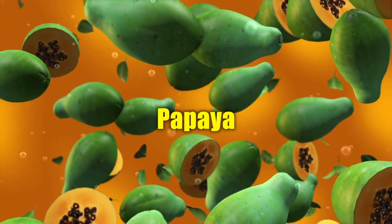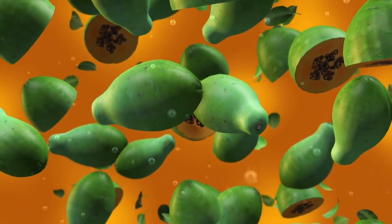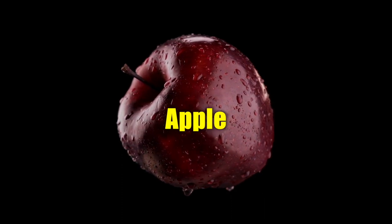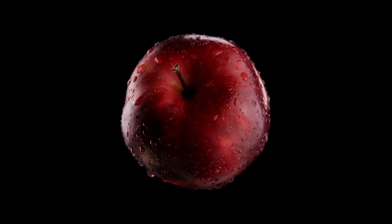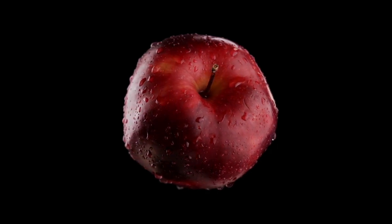Papaya. Papaya is a tropical fruit that contains an enzyme called papain, which aids in digestion. It can help break down proteins and improve nutrient absorption. Apple. Apples, according to a 2016 review, are a good source of dietary fiber and polyphenols. The fiber can promote feelings of fullness, while the polyphenols act as antioxidants and may have various health benefits.